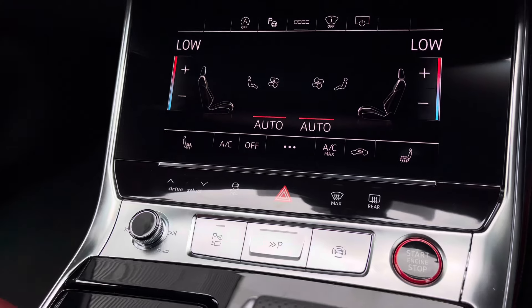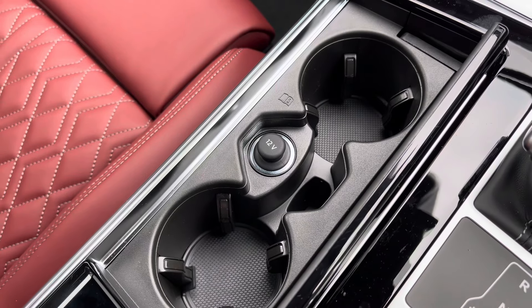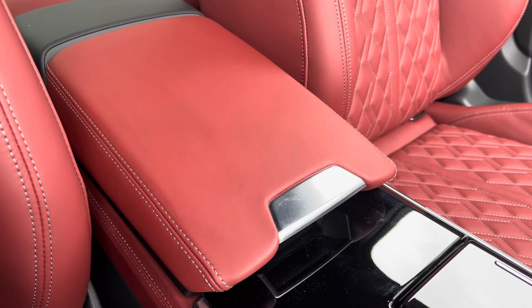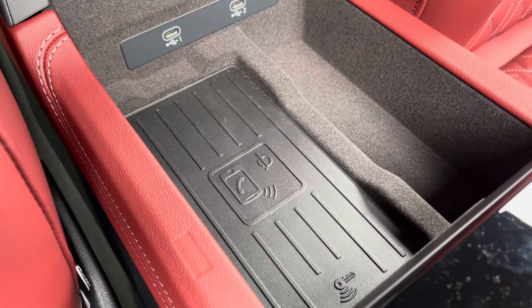Continuing down, you've got the climate control settings housed in the secondary touch screen, and the front seats benefit from a three-stage heated seat function. Convenience features include keyless ignition embossed in red, as well as a drinks holder which can be hidden away when not in use. For longer journeys you've got the central armrest, and underneath you'll find two USB ports for charging and audio playback, as well as the Audi wireless phone box for charging devices wirelessly.